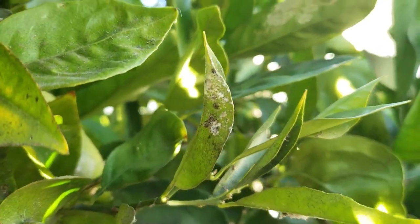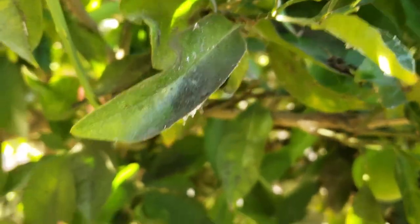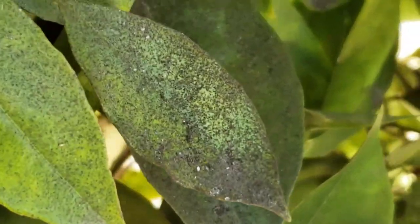The honeydew they produce is a substrate for sooty mold in the group Capnodiales, which lowers the photosynthetic activity of host plants by growing on the surface of their sugary substance.